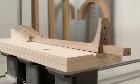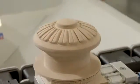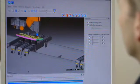Even complicated 5-axis machining is made possible by the open interface of the campus software to three-dimensional CAD/CAM programs of all leading third-party suppliers.